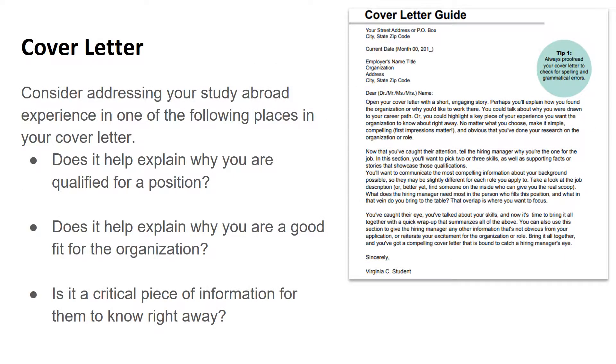A cover letter accompanies a resume when you apply for opportunities, so you can use it as a way to guide the reader of your resume and help them notice that you studied abroad. The cover letter also is your first chance to start telling your story about how studying abroad has prepared you for future opportunities. To determine in which paragraph you should write about your study abroad experience, consider these three questions: Does your study abroad experience help explain why you're qualified for a specific position? Does it help explain why you're a good fit for the organization? Or is it a critical piece of information for them to know right away about you?